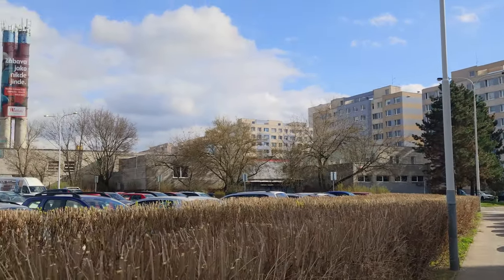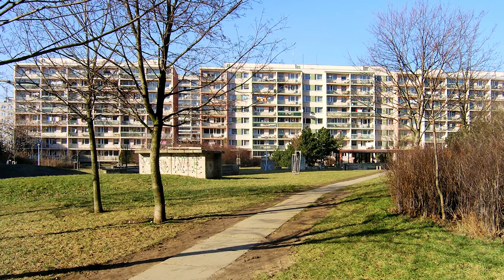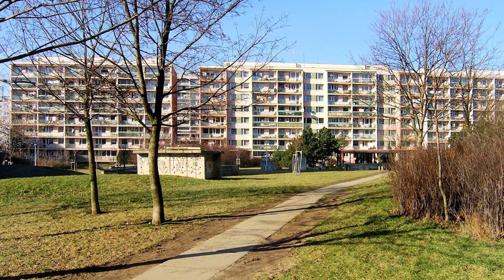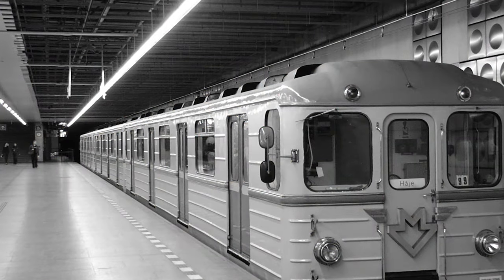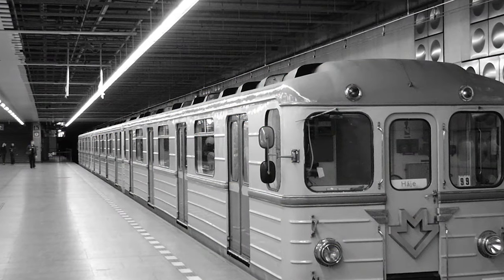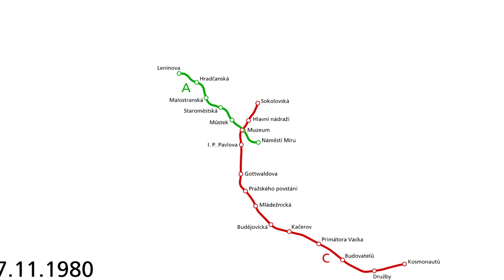However, the plans were bigger than just Jižní město 1. Two years later, in 1978, the construction of the second part, creatively named Jižní město 2, started. Parallel to the construction of Jižní město 2, the C Metro line was being expanded, adding the stations of Primátora Vacka, Budovatelů, Družby, and Kosmonautů. The line extension was opened on the 7th of November 1980, on the anniversary of the October Revolution in the USSR.